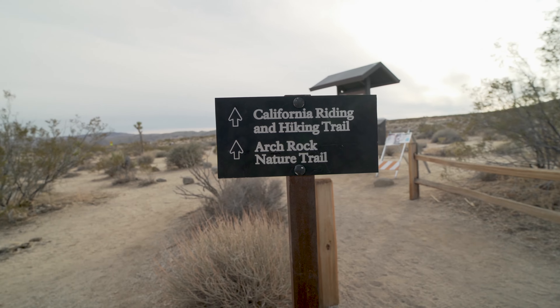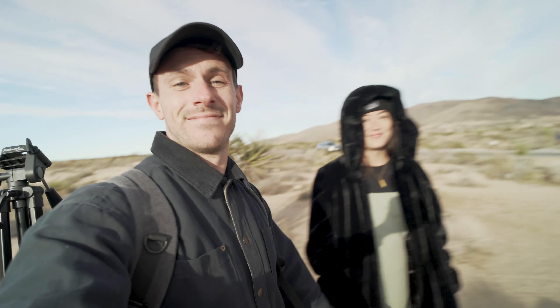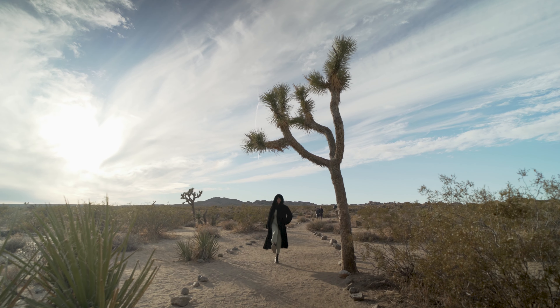We're not going straight to our accommodation — we're actually gonna do a little trail first because we feel like we'd waste the day a little bit. I'll show you the accommodation first thing in the morning because it'll be dark when we get home. We are about to see Arch Rock on the Arch Rock trail. But before we go any further, let's take a moment to appreciate why we're here — the real deal: this is a Joshua tree!